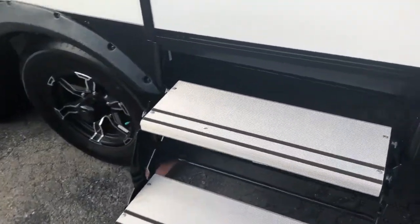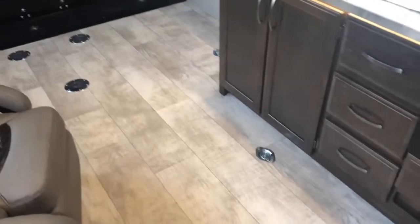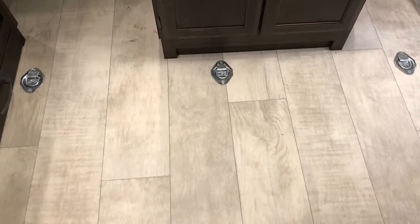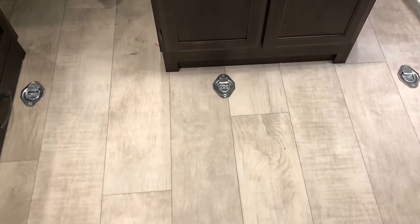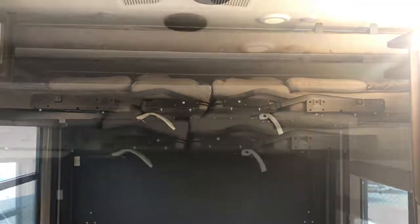Three aluminum entry steps and a large assist handle. Tie-downs throughout. The garage area in the back — both beds fold up to the ceiling.